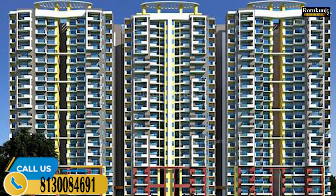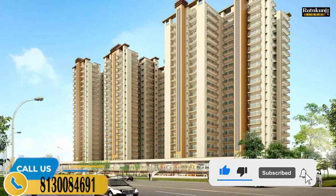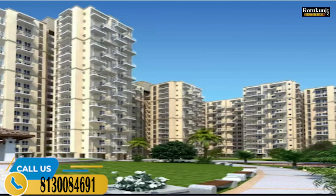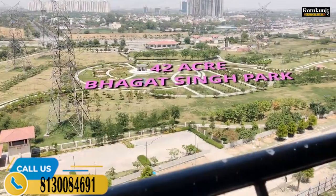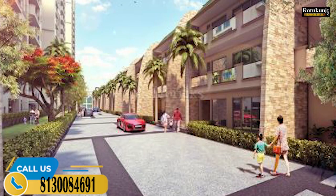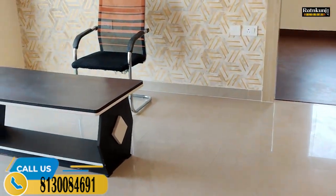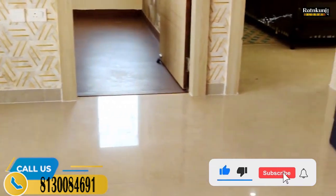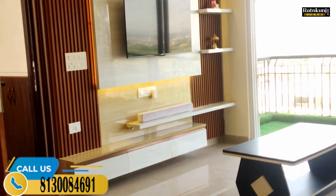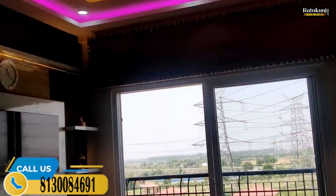In this vlog, I am showing you a sample of 2BHK. The interior work is quite decent. I will tour you once again. In this project, there are some towers which are ready to move in. There are also options at various possession timelines. I have all the options available — either you are looking for ready to move in or under construction.